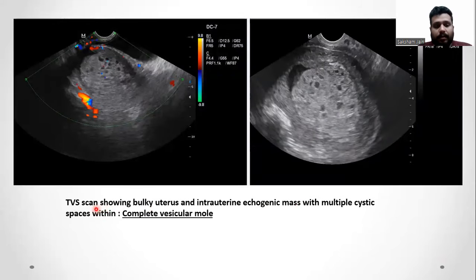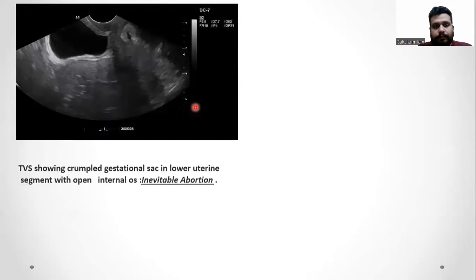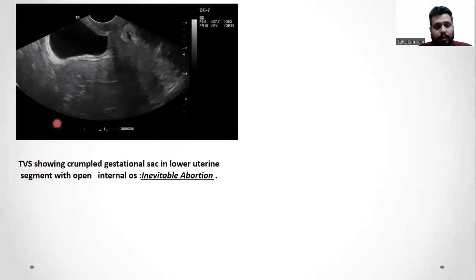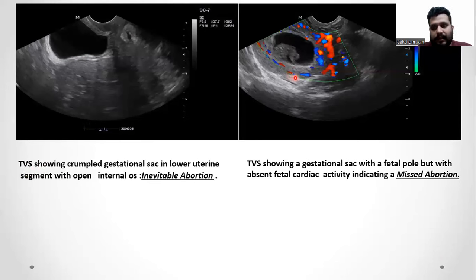This is a transvaginal scan showing a bulky uterus with an intrauterine echogenic mass with multiple cystic spaces within, giving a diagnosis of complete vesicular mole. This transvaginal ultrasound shows a crumpled gestational sac in the lower uterine segment with an open internal os, giving a diagnosis of inevitable abortion. This transvaginal ultrasound shows a gestational sac with a fetal pole but with absent fetal cardiac activity, giving a diagnosis of missed abortion.